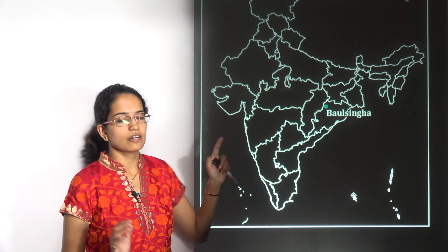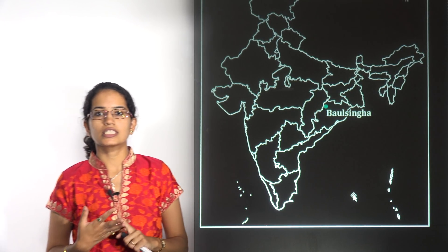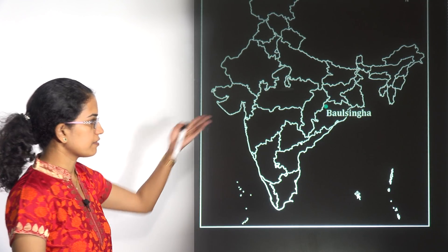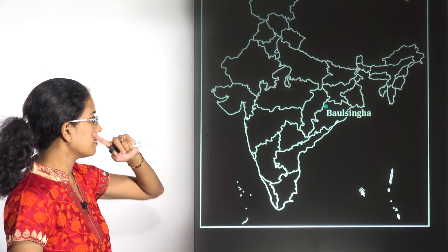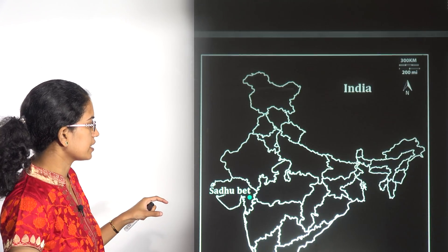Baulasingha is a village in Odisha where second-generation ethanol has been generated. There is a biorefinery located in Bhargad in Odisha, and Baulasingha is the village located there.